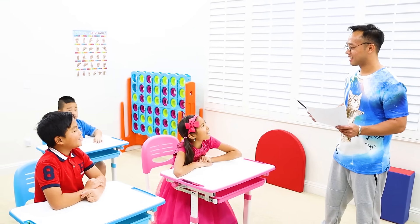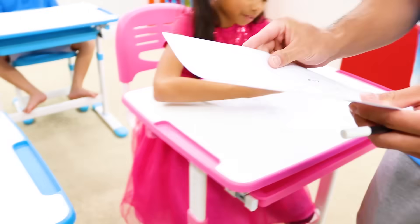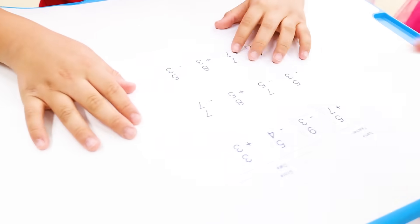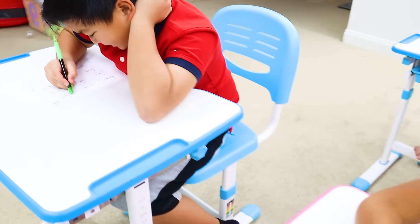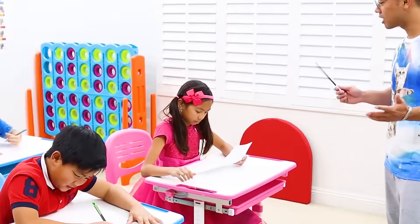Good morning, guys. Good morning, Uncle Jay. Are you ready for the test? Yes, we're ready. Okay, good. Thank you, Uncle Jay. Time's up, guys.